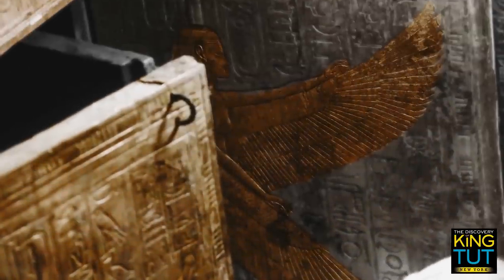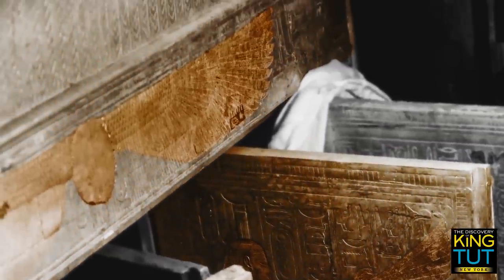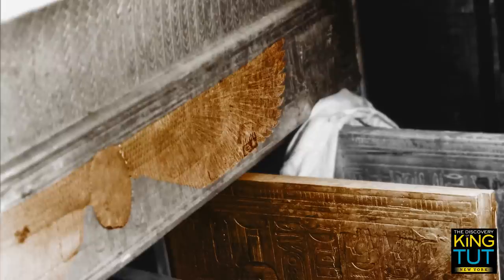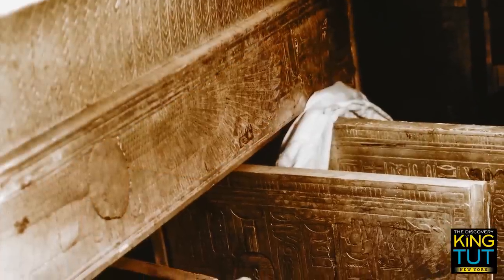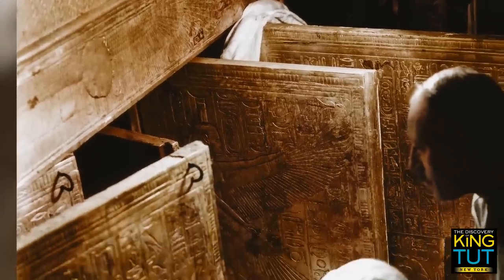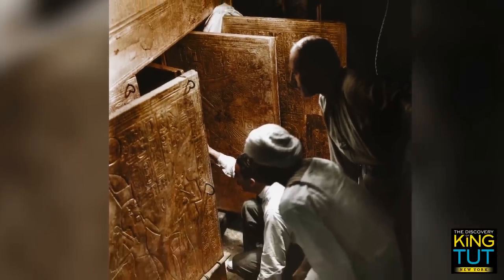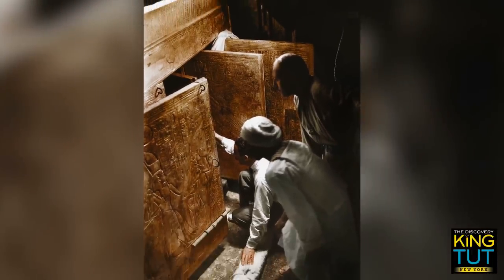The goddess Nephthys spreads out her wings protectively on the inside of the right-hand door of the second shrine. Above everything, the winged sun appears. Behind the open doors of the four gilded shrines, the three men will eventually discover a stone sarcophagus made from quartzite. In this exciting moment, they can only guess what it might hide.